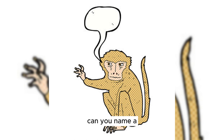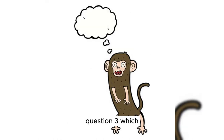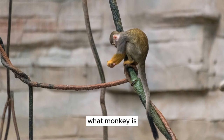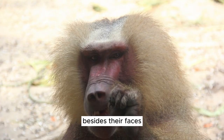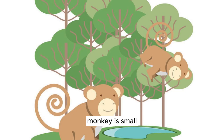Question 2: Can you name a monkey with a long tail that's like an extra hand? Answer: That's the spider monkey. Question 3: Which monkey is known for its loud howling calls? Answer: The howler monkey. Question 4: What monkey is really good at using tools, like sticks and rocks? Answer: The capuchin monkey. Question 5: Besides their faces, what are baboons known for? Answer: Baboons are known for living in big groups with their friends. Question 6: Which small monkey likes to play in the trees? Answer: That's the squirrel monkey.